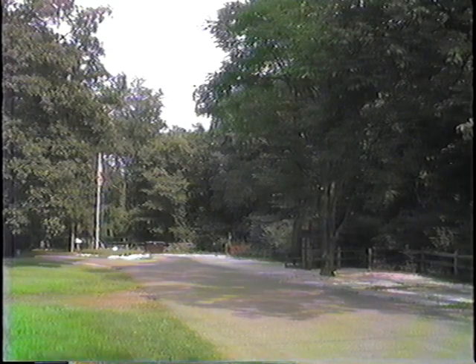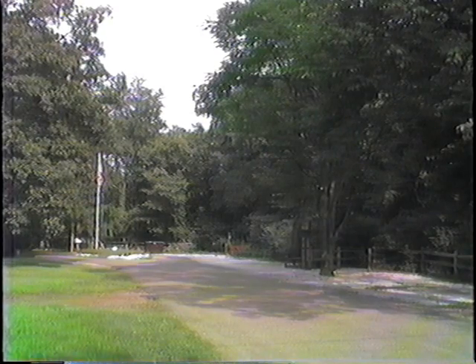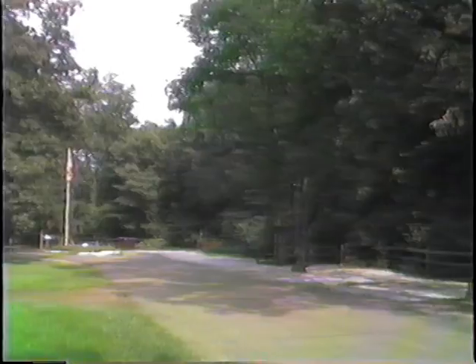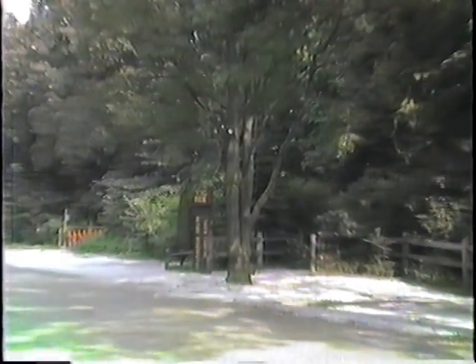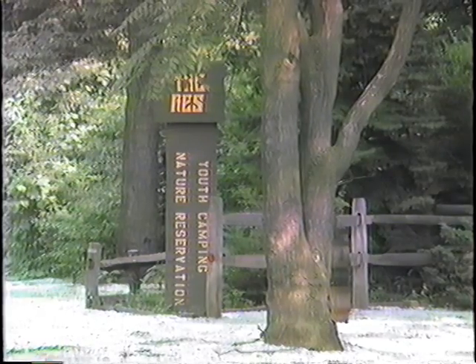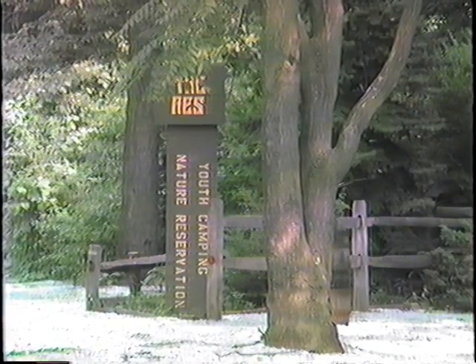The Res sign was erected by Jonathan for his Eagle Scout project. It says the Res Youth Camping Nature Reservation, and he designed and built it for his Eagle Scout project. Some of the trees you may see there would be an Ailanthus, a wild cherry, one of the oaks, catalpas, and several different kinds of trees just in this entrance to the camp.